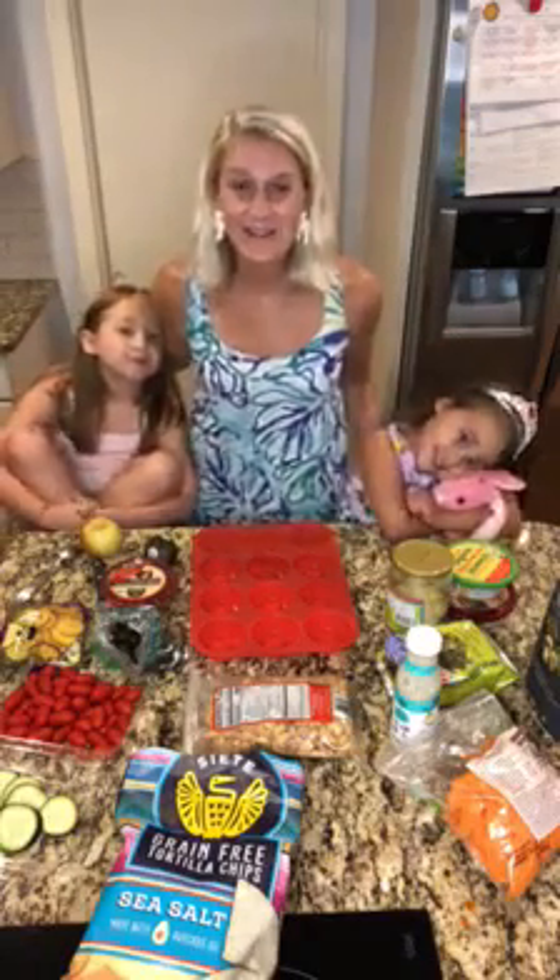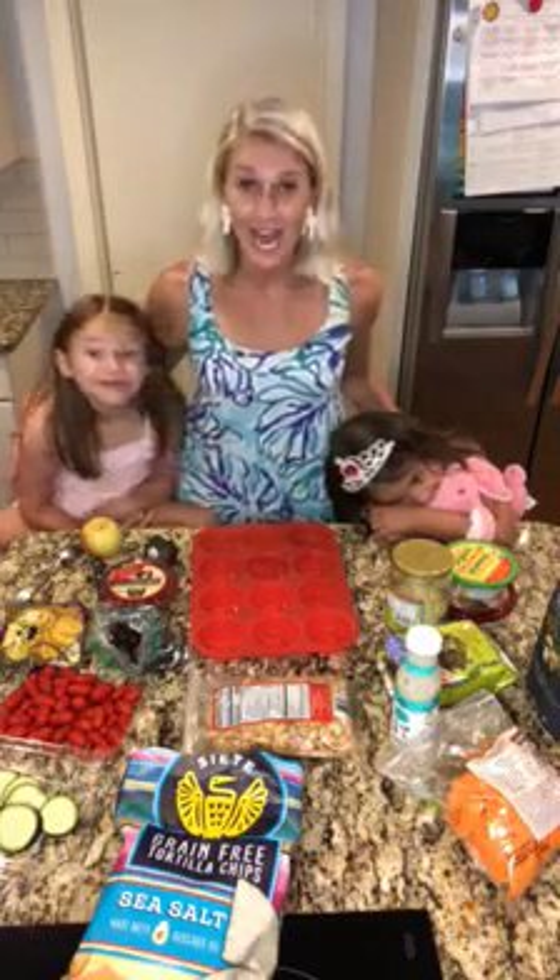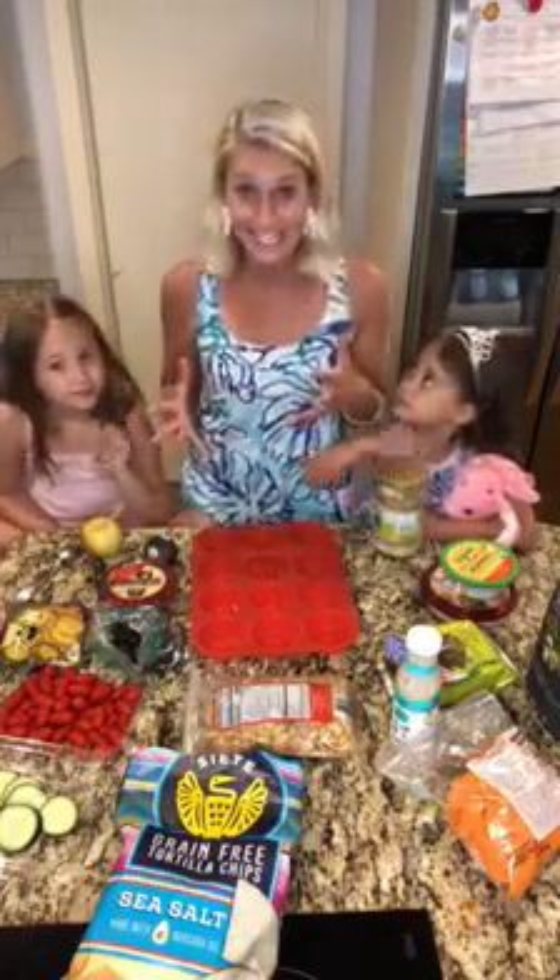Hey guys, happy summer! One of our very favorite things to do for a snack is a graze tray. Have you all tried a graze tray before? They are amazing. My kiddos are asking for snacks 24-7. A graze tray is a great way to add more variety, add more plants, add more whole foods to their diet, and it's a great thing to do with the kids.